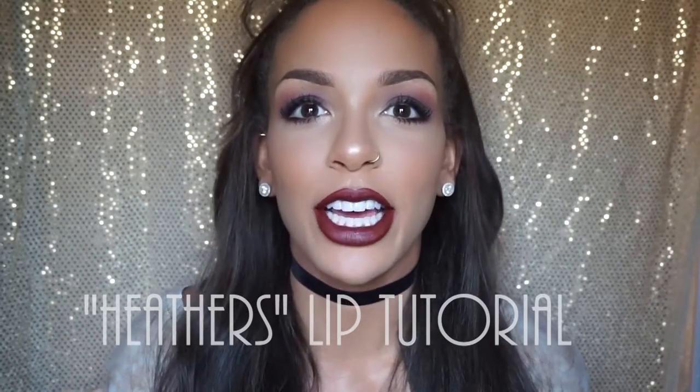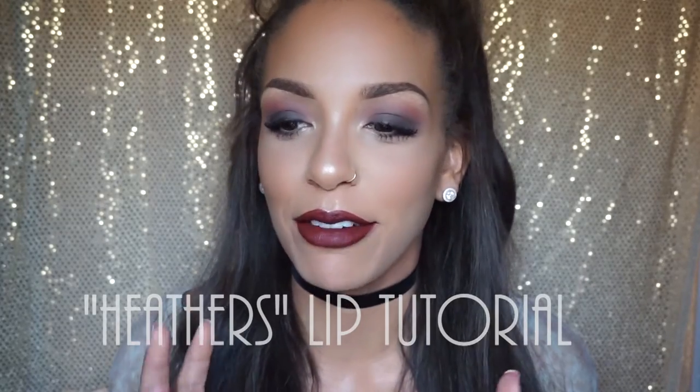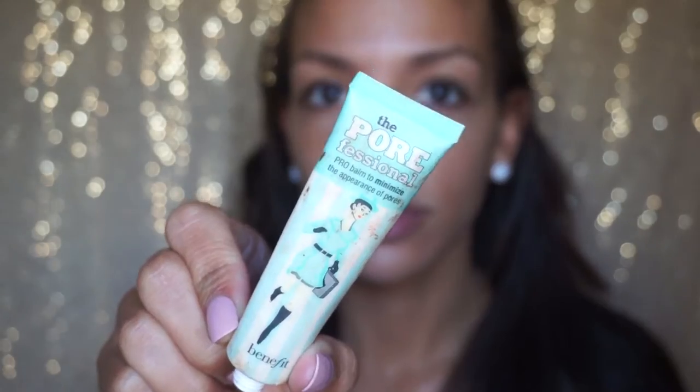Hey guys, welcome back to my channel — it has been forever since I made a video. Today I wanted to do a look inspired by my favorite Anastasia Beverly Hills liquid lipstick color, which is in Heathers. I love this color so much. If you're interested in how I got this look, just keep on watching.